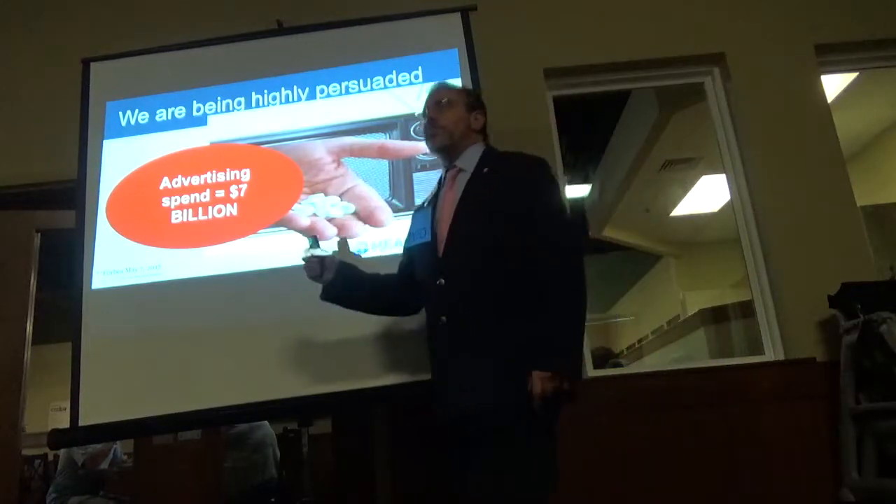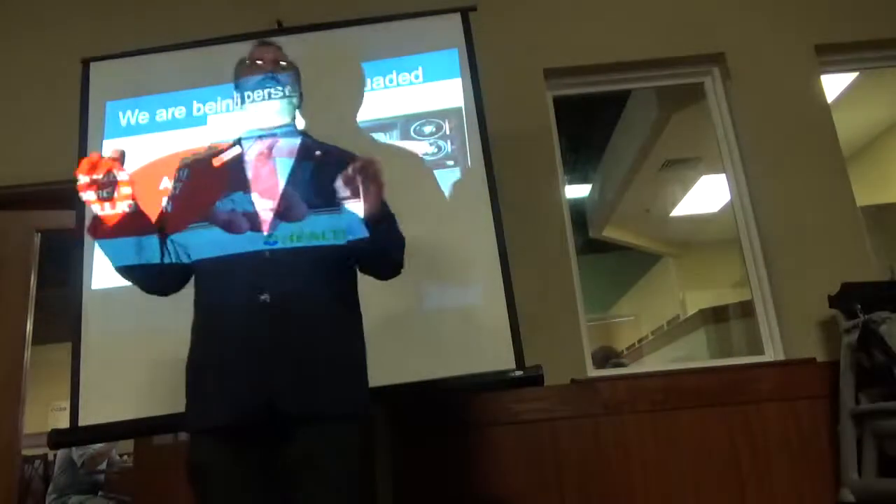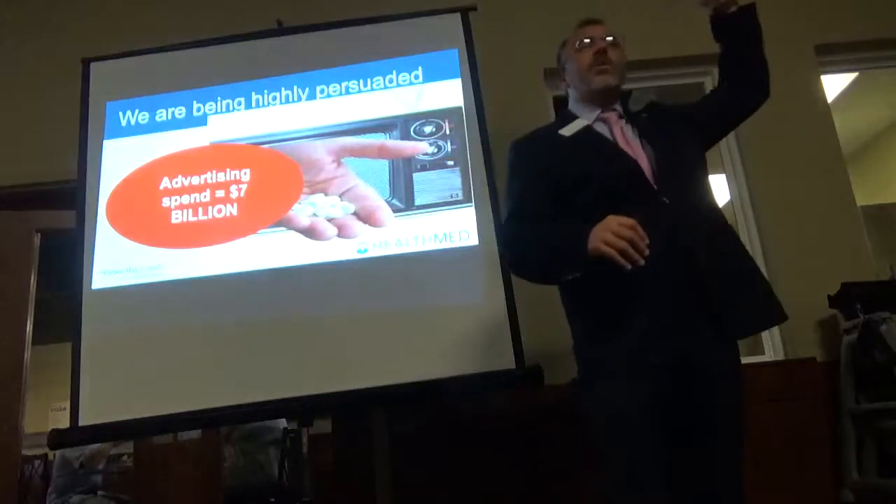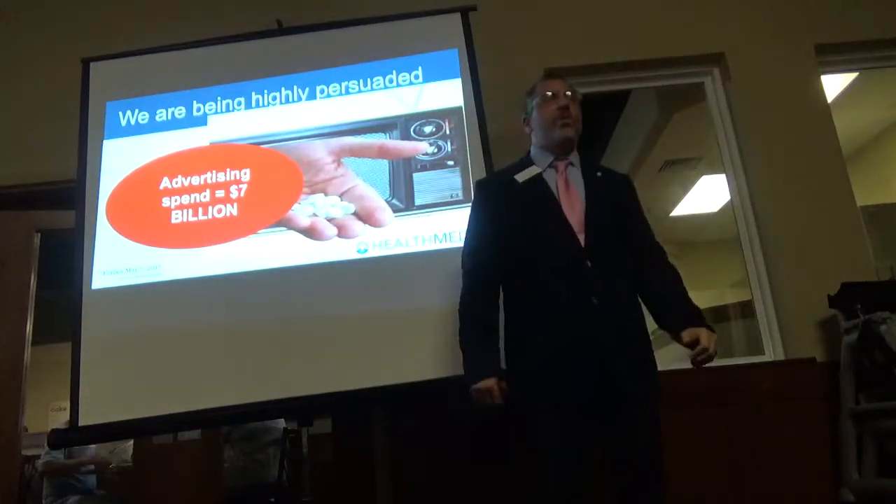There's only two countries in the world that allow direct-to-consumer pharmaceutical advertising: New Zealand and the United States — both of which have the highest health care costs, number one and number two, in the world.